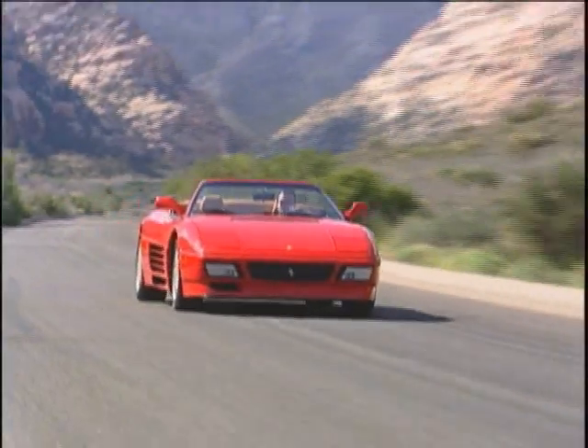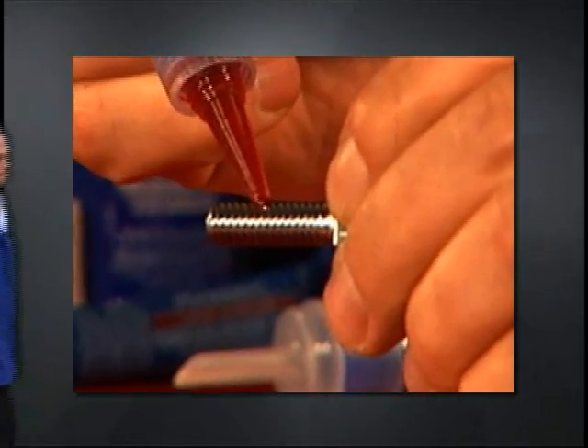Finally, the vehicle can return to its normal use. The Permatex thread locker line we carry here at Greggs is more extensive than what has been covered. Contact us at Greggs to find out more — we're always eager to help.